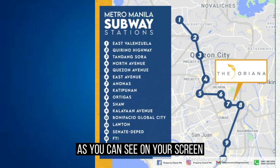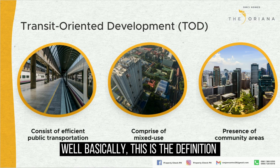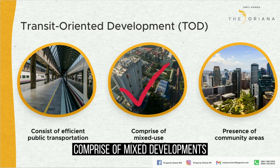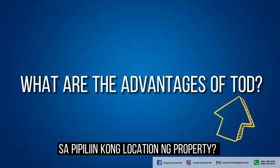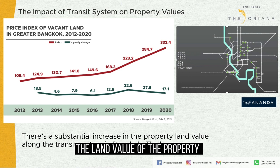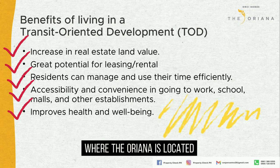There will be a Subway Anona Station interconnected with LRT 2 and MRT, with close proximity to Oriana. As you can see on your screen, Anona Station is the 7th station after East Avenue and before Katipunan Station, making everything more accessible. Basically, this is the definition of transit-oriented development — an urban development with efficient public transportation comprised of mixed-use developments and community areas. One example of TOD is Bangkok, Thailand, where land values continued to increase from 2012 up to the present. These are the advantages of investing or living in a transit-oriented community where the Oriana is located.